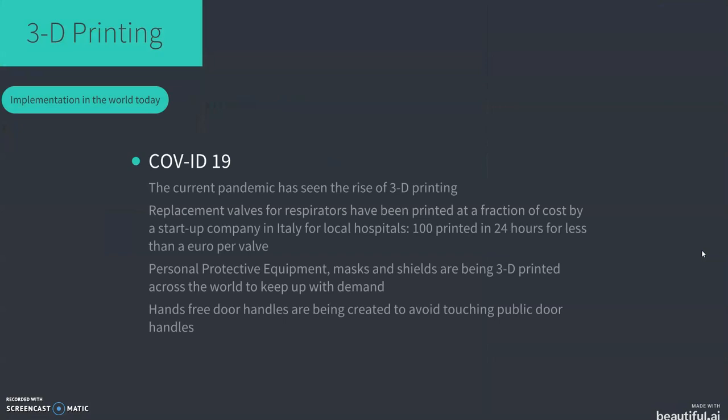The implementation of 3D printing in the world today. We all know about the COVID-19 pandemic, and 3D printing has very much been in the news in combating this disease. In Italy, a local hospital ran out of valves for their respirator machines. Two 3D printing startup companies in Italy created a prototype within three hours, tested it in the hospital, and it worked. Within 24 hours they had printed 100 valves for less than a euro per valve. People all around the world are 3D printing personal protective equipment — masks and face shields — to help frontline staff keep up with demand for PPE. Other designs available include hands-free door handles to avoid touching public doors.